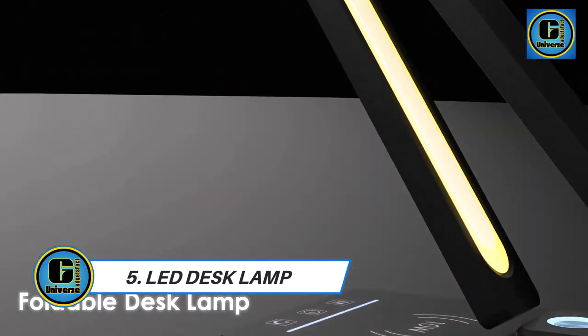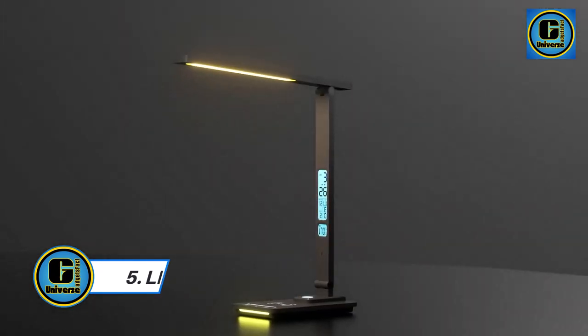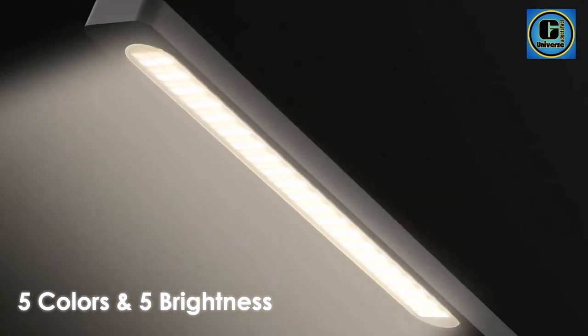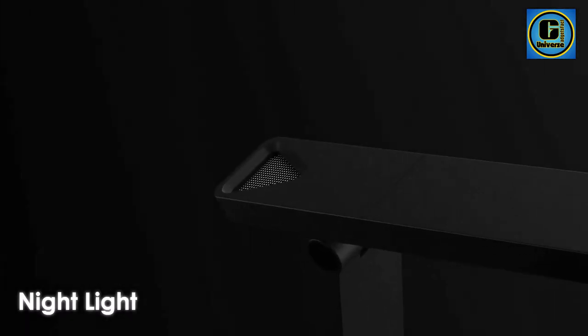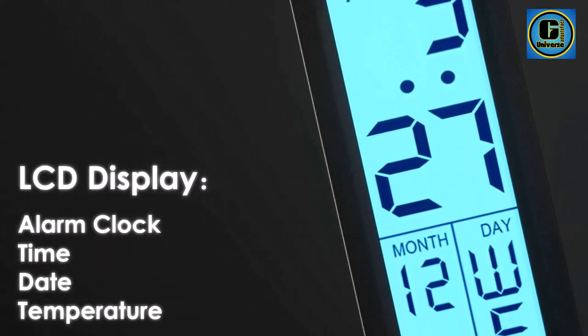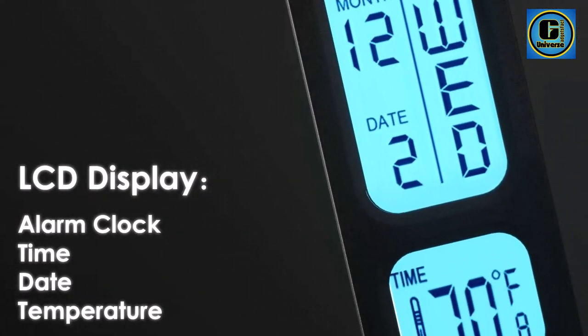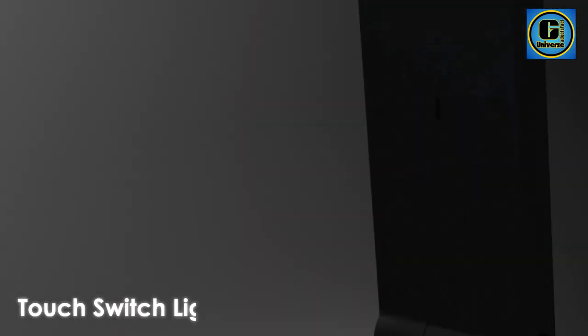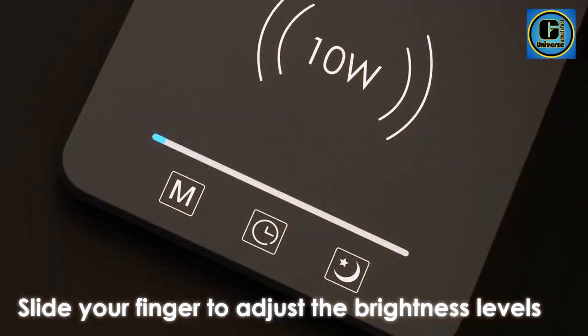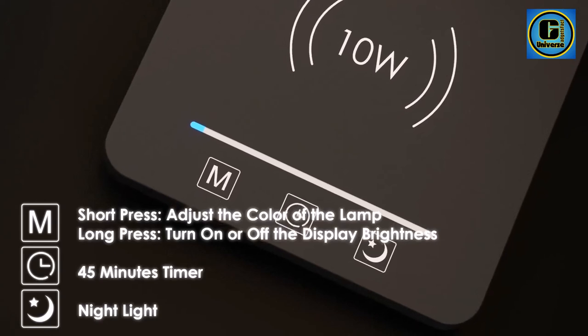The LED Desk Lamp with wireless charger is a multifunctional marvel, combining illumination with cutting-edge charging technology to streamline your workspace. This 3-in-1 device serves as a desk lamp, a wireless charger, and a fast charging station, offering a seamless and clutter-free solution for your modern lifestyle.